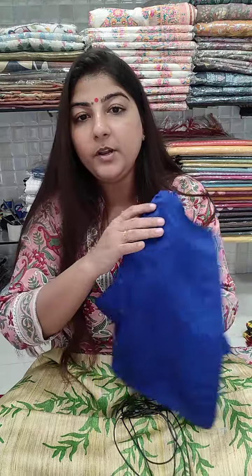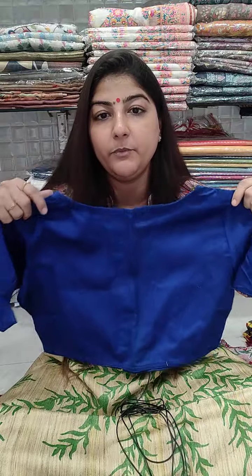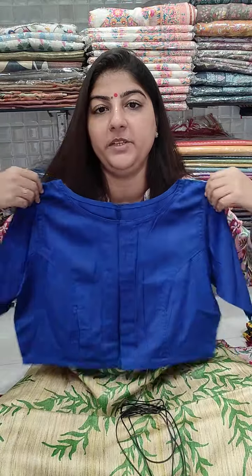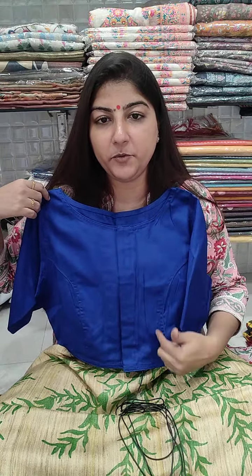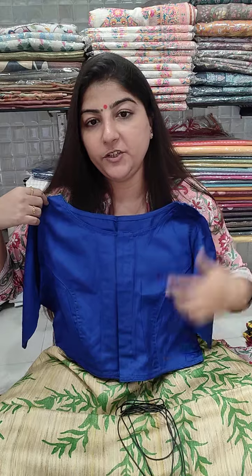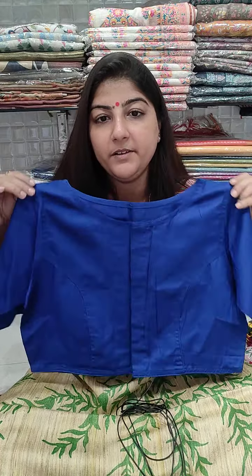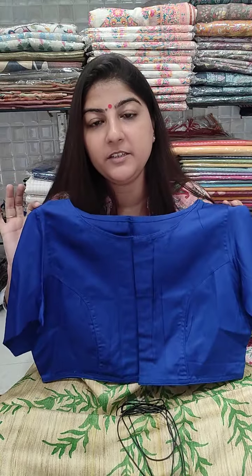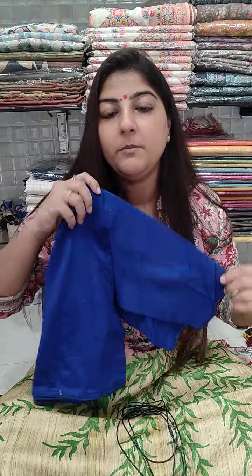Royal electric blue color blouse — beautiful one. It has elbow length sleeves with a boat-shaped neckline, front open, princess cut, 15 inches long. Chest size 36, 38, 40, and 42 can book; the blouse is ready in 38, can decrease to 36 or increase up to 42. Price is 580 plus shipping.